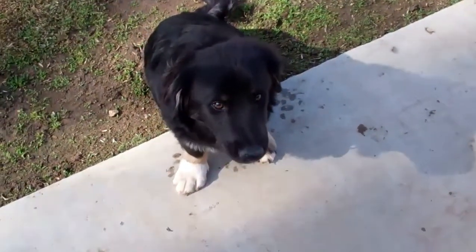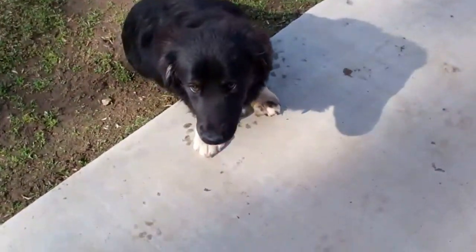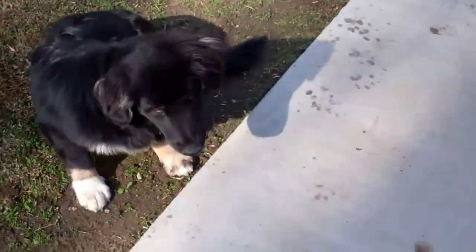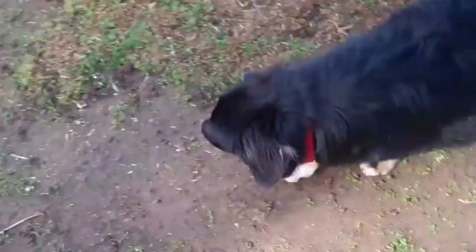He's under-socialized with humans. I don't think he's had a whole lot of exposure, and he's still really young. He's seven months old, but he really loves other dogs. He just got neutered yesterday.